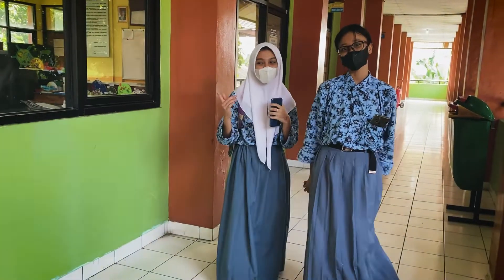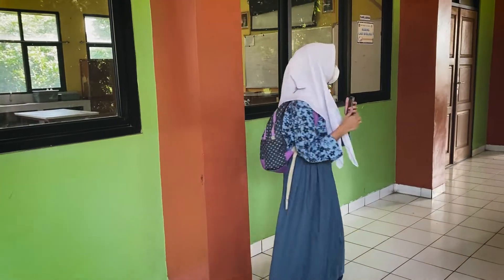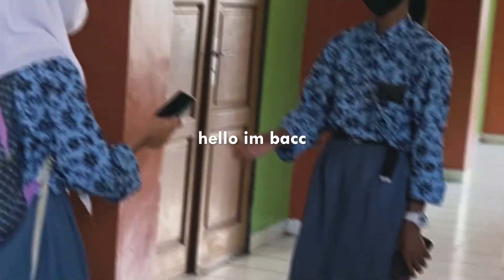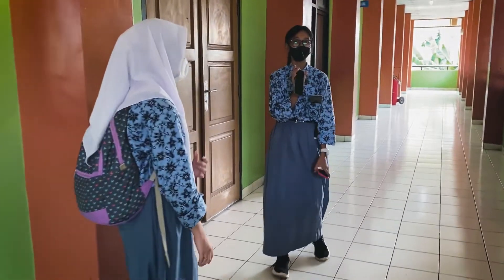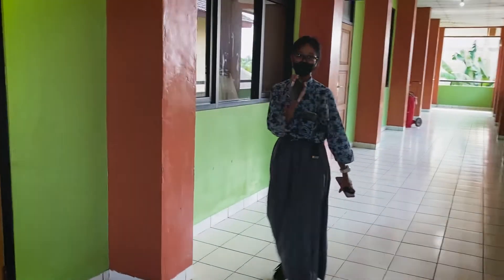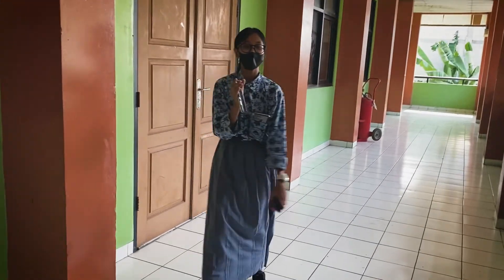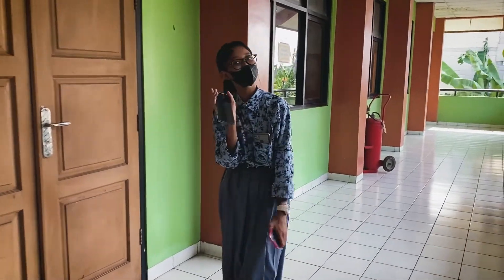Hi, here I am at the Biology Lab. Lab Biology ini sering digunakan untuk praktek-praktek dan lain-lain. Selanjutnya, saya Cece Riza Kaila. Saat ini saya akan mereview Lab Kimia. Lab Kimia ini biasanya digunakan untuk praktek kimia dan praktek-praktek lainnya.